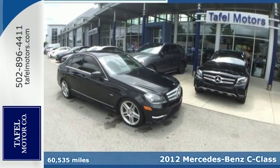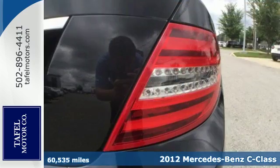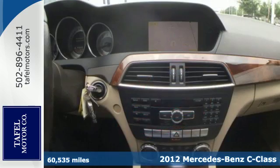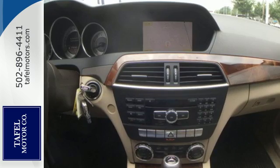It's a 2012 Mercedes-Benz C-Class. No matter where the road might take you, know you and your passengers will remain protected and comfortable in this car.